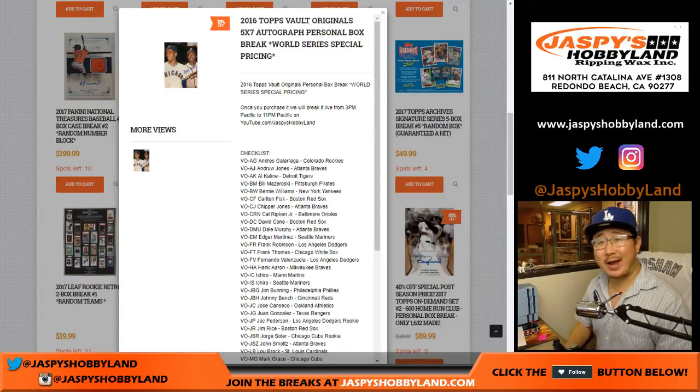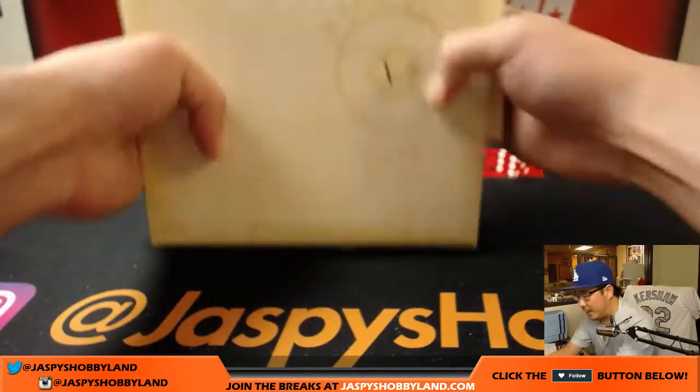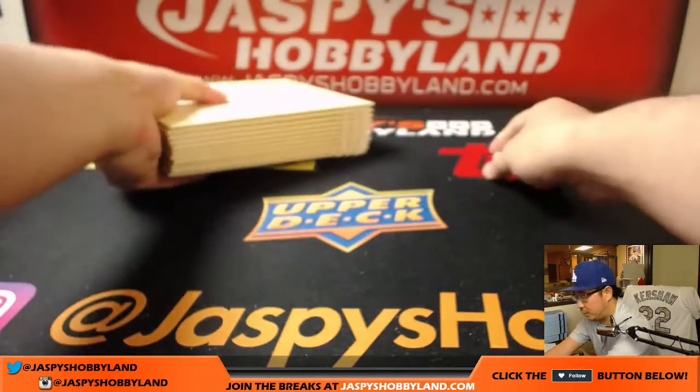Hi, everyone. It looks like Greg Tracy is going to try his first personal box of 2016 Topps Vault Originals Baseball. So if you watched the previous video, I already went ahead and opened up the case, numbered all of the envelopes 1 through 12.